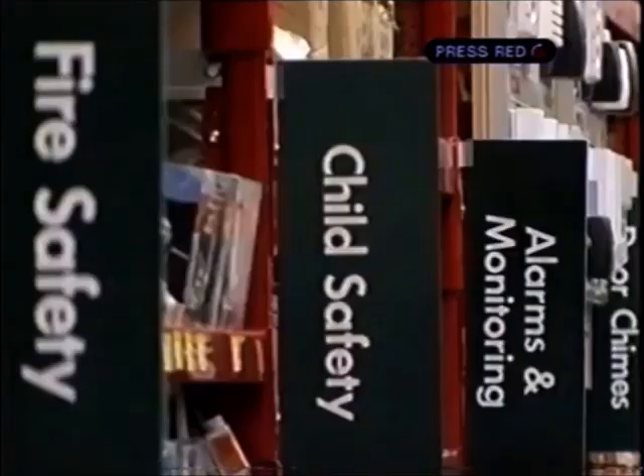You can protect your children from getting hurt, you can detect fire with all the fire detectors, and you can secure the house from unwanted intruders with all the products we've got here at Bunnings.